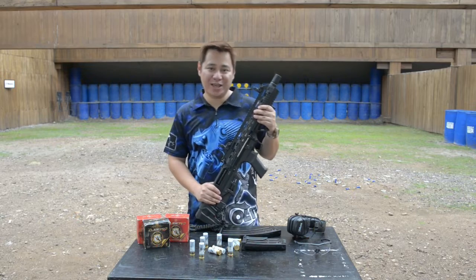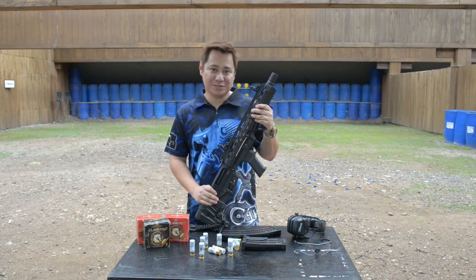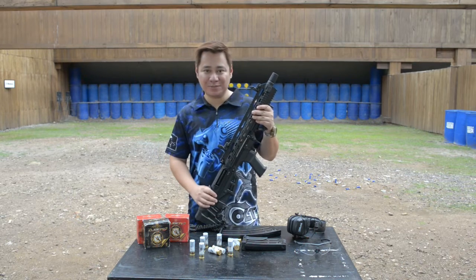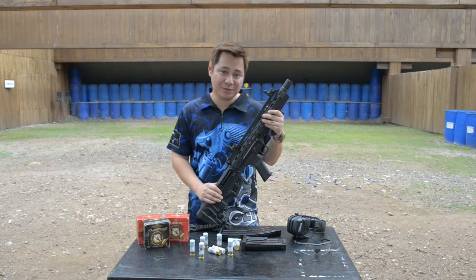Hi, my name is Edwin Anya. I'm the owner of TopSpot Guns. We have stores in Makati, Quezon City, and also in Camp General Emilio Aguinaldo Firing Range, which is where we are right now.